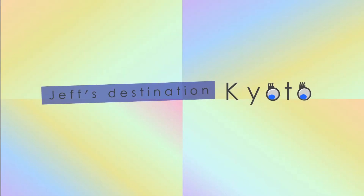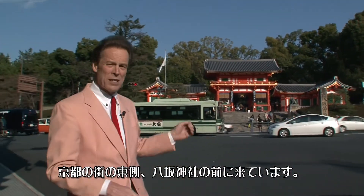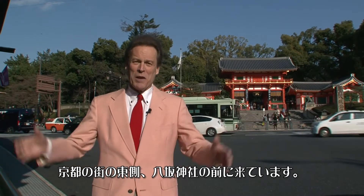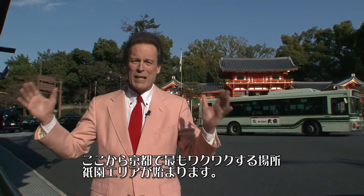Jeff's destination: Kyoto. Here I am in front of Yasaka Shrine. Yasaka Shrine is on the far east side of Kyoto. From here begins the Gion area, one of the most exciting places in Kyoto.